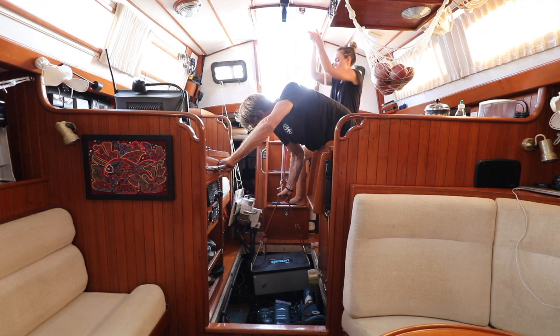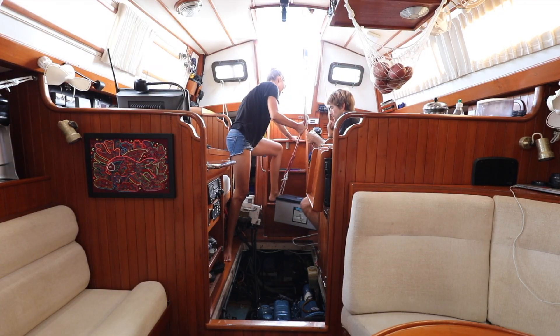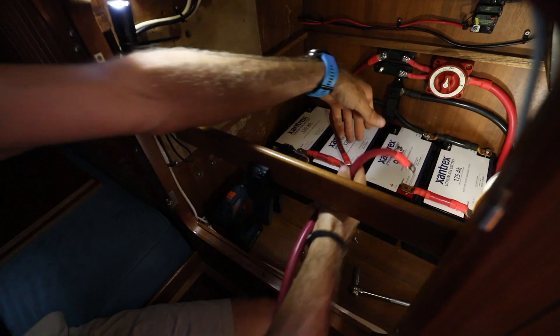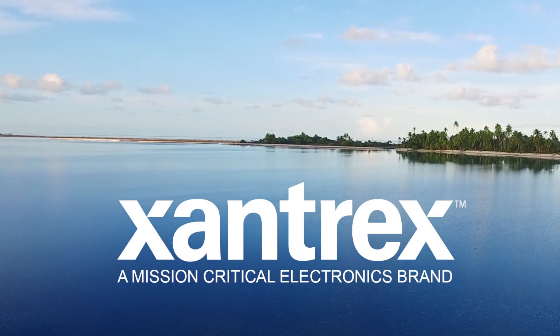Now that we've briefly gone over the decision-making process behind why we chose lithium — the advantages in lifespan, weight, capacity, charging, cost, and safety — we're really excited to finally get these new batteries on board. Tune in next time as we remove our old, extremely heavy lead acid batteries and upgrade Agape one more time with Xantrex lithium iron phosphate batteries. Thank you for following along as we continue to explore the world powered by Xantrex.